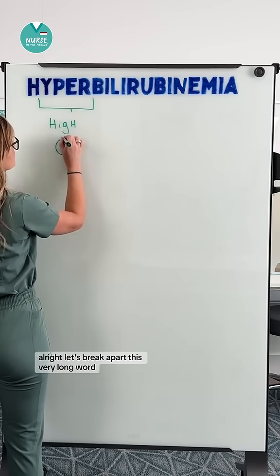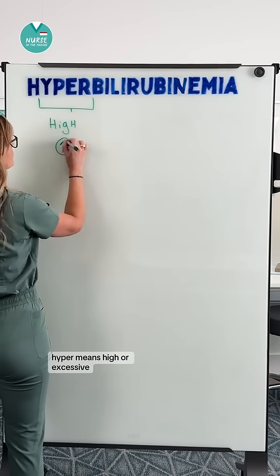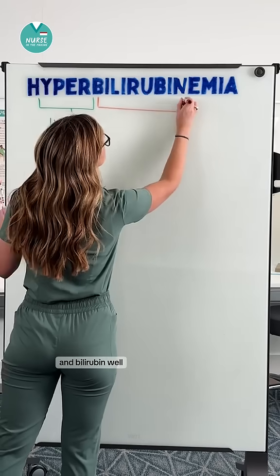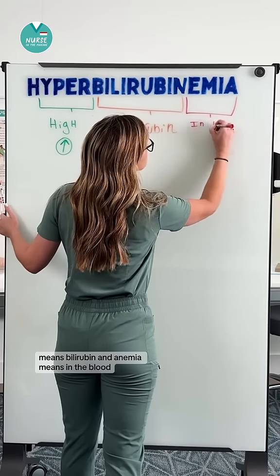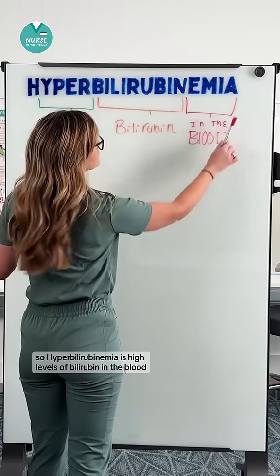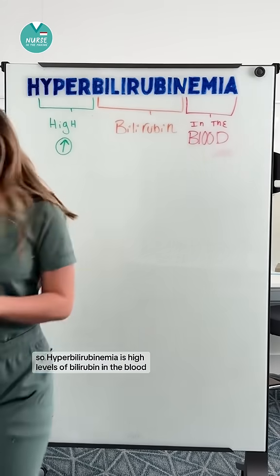Let's break apart this very long word. Hyper means high or excessive, and bilirubin means bilirubin, and emia means in the blood. So hyperbilirubinemia is high levels of bilirubin in the blood.